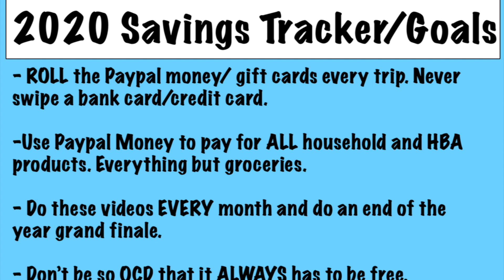Some goals real quick: I always want to roll the PayPal money and gift cards. I don't ever want to swipe a bank card or credit card ever again for couponing — I know that sounds crazy but I'm not going to do it. For example, do you go into CVS and pay $50 every week just to get $50 back in extra bucks? No. I'm tired of spending $50 or $100 on couponing every week. To never have to do that one-time initial investment and just have that money in your PayPal and never spend again — that's just amazing to me.